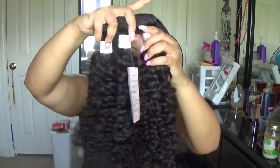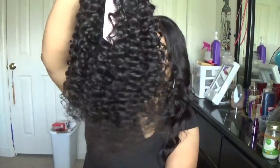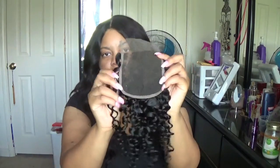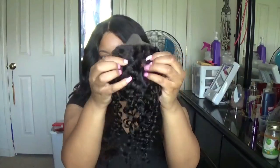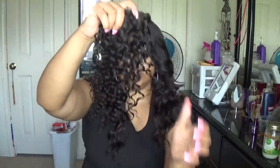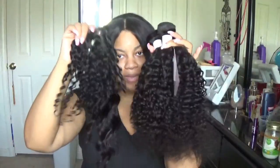This is the hair — three bundles, and I got the lace closure. I think it's a 4x4 lace closure and this is 14 inches. About to make the wig.